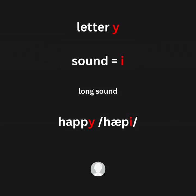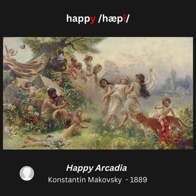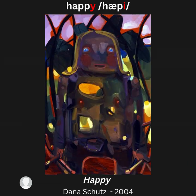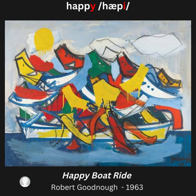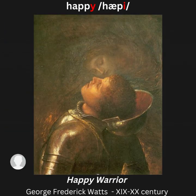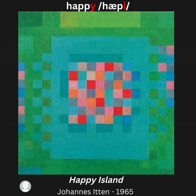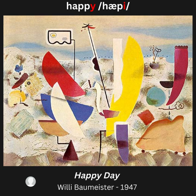Letter Y, sound /iː/ — for example: happy. Artwork examples: Happy Arcadia; The Happy Quartet; Happy Family; Happy; Happy Boat Ride; Happy Warrior; Super Special Happy Space; Happy Island; Happy Day.